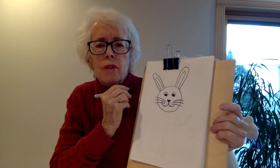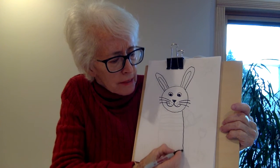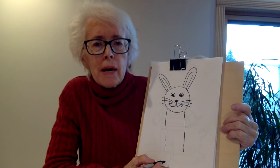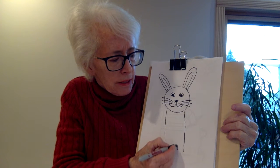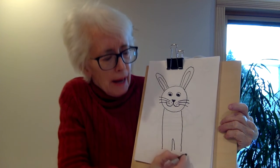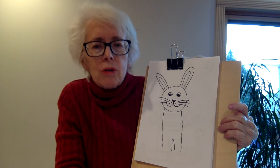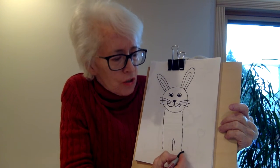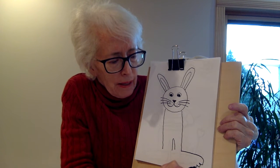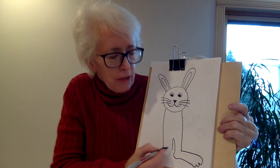And then we have to draw a rabbit body, so we're going to do a long line down this way and another long line. This is going to be our rabbit body and his legs, so I'm going to make a little V up in here and that gives us legs. Rabbits have very big hind feet because they jump, so they have to be really strong. I'm going to give our rabbit really big feet with three toes.